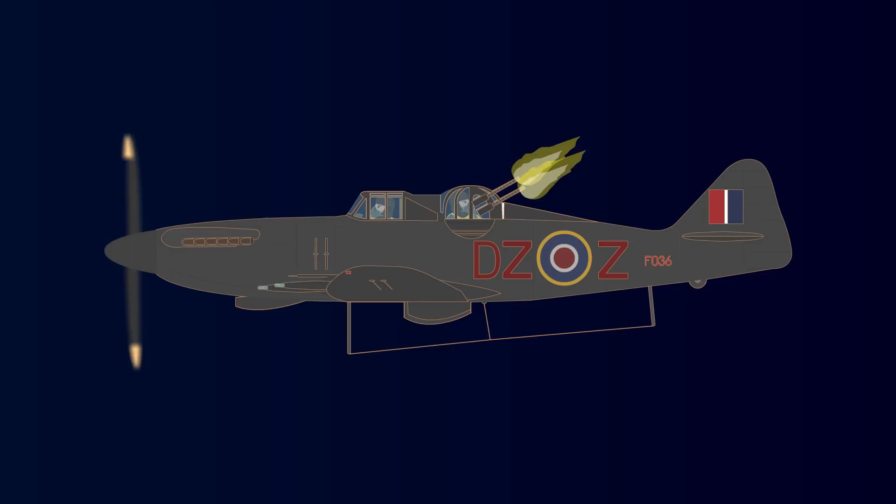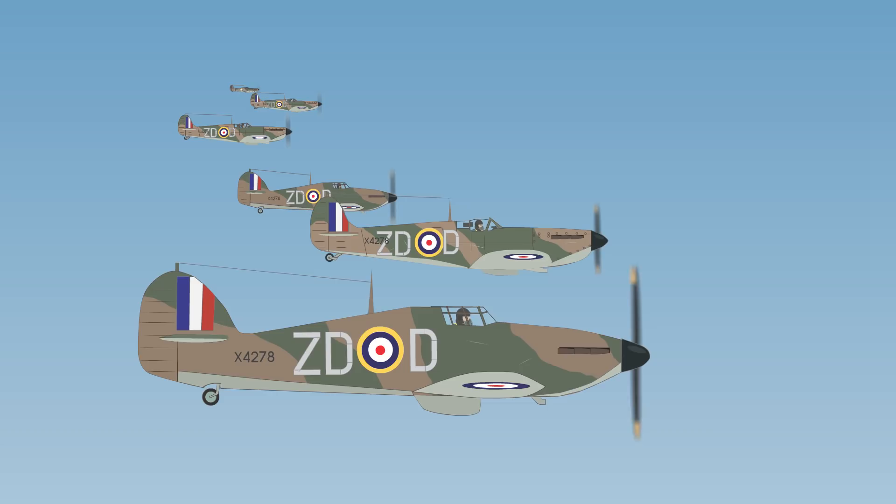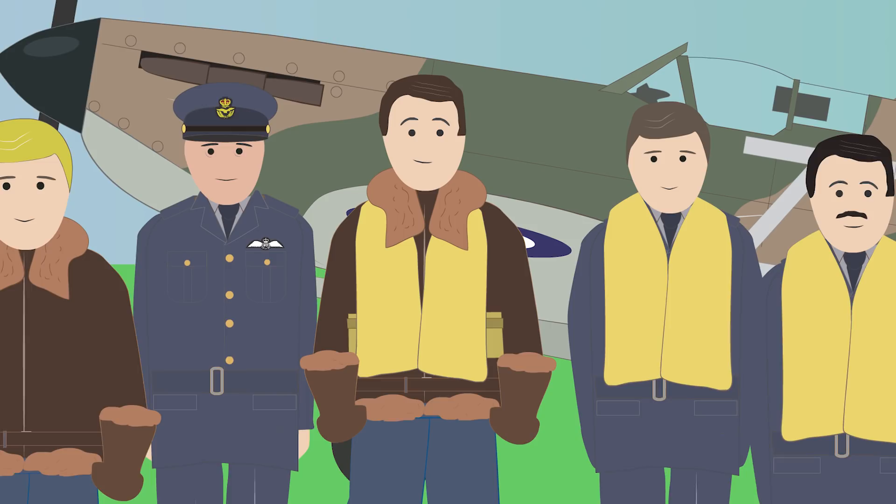The RAF airmen who fought in the Battle of Britain and defended Britain from German attack would be praised as 'the few' by Churchill. He would say in a speech, 'Never in the field of human conflict was so much owed by so many to so few.'